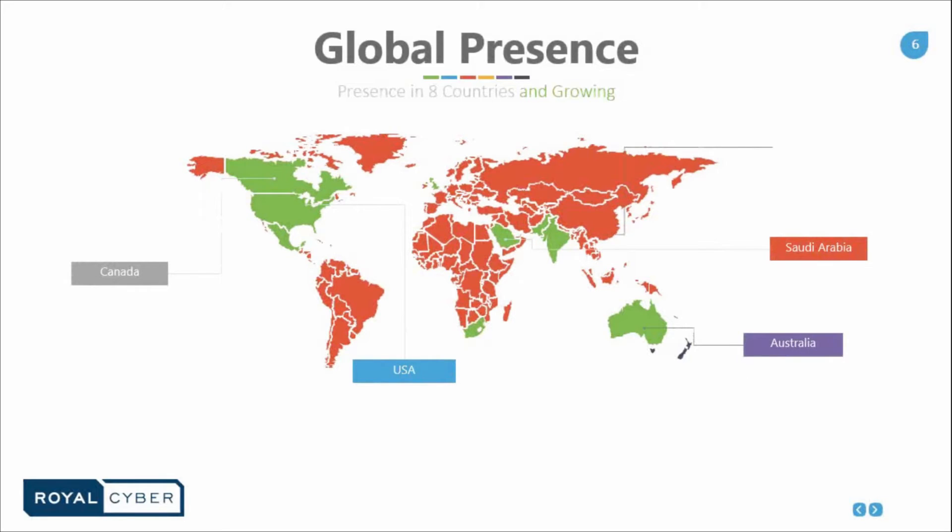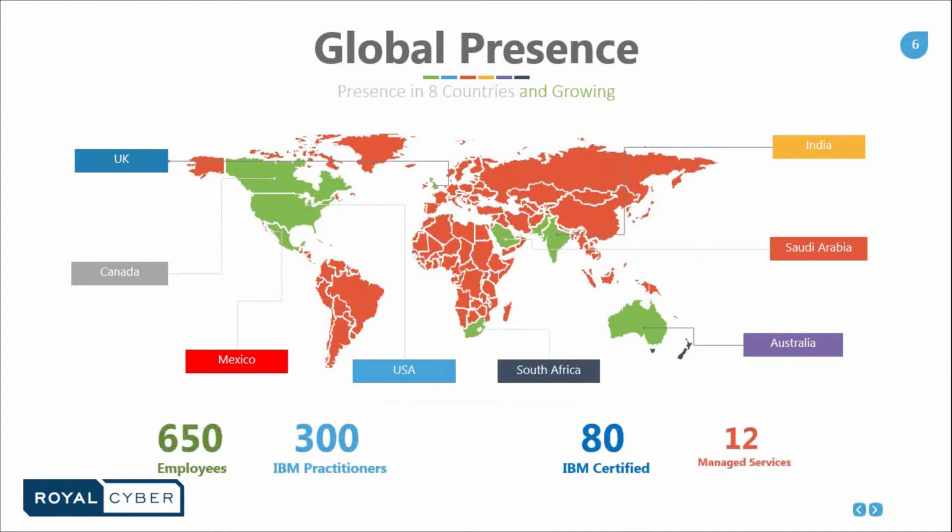Let's take a look at our global presence. We have multiple offices with 650 employees altogether. We have 300 IBM practitioners and 80 certified IBM users. Also, 12 managed services. We have offices in the UK, Canada, Mexico, USA, South Africa, Australia, Saudi Arabia, and India.